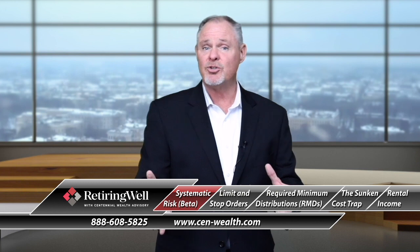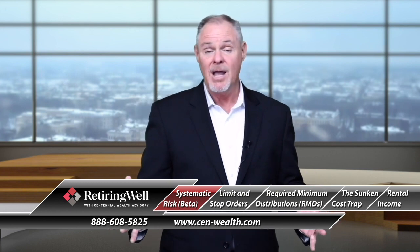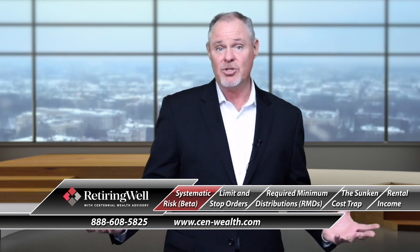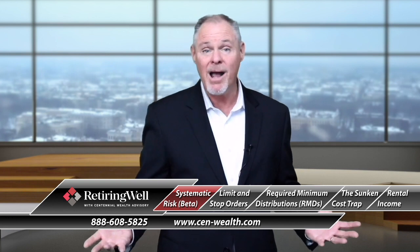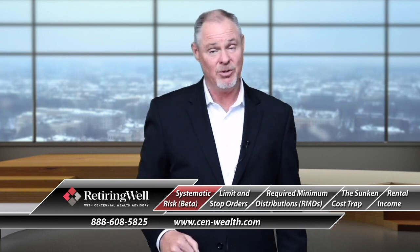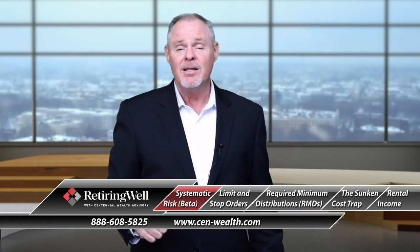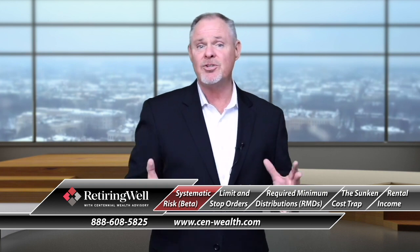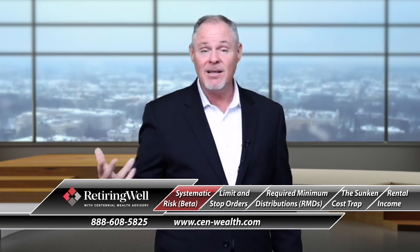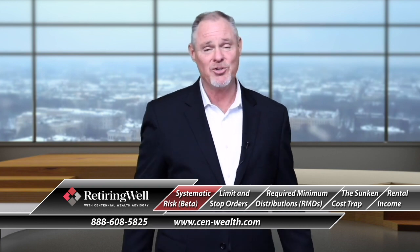A beta score of less than 1 — maybe 0.8 — means it's going to be less risky than the market. So if the market's up 2-3%, yours should only be up 1-2%, and vice versa on the downside. A beta score of 1.0 or more means the portfolio is riskier than the market, so it could do even better — but probably do even worse. Knowing the score is very important. If you have a well-diversified portfolio and it has a beta score of 1 and is tracking the market, that may be good or bad depending on your goals. If you don't know that score, give us a call — we'll gladly analyze that portfolio and tell you what your beta score is.